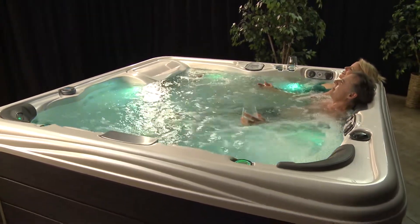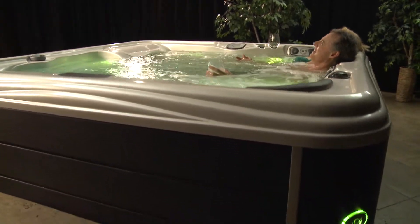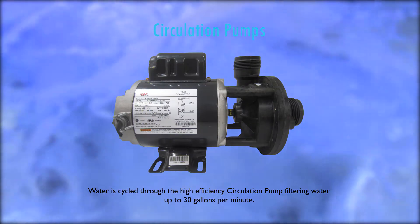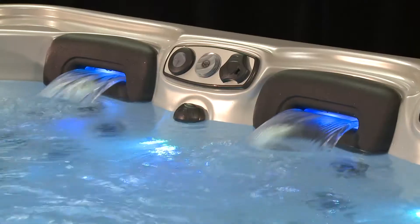Creating the world's best performing spa wasn't enough. We also engineered this spa to be extremely energy efficient and easy to maintain. Artesian Spas engineers utilized a small pump that circulates and filters the water 24 hours a day. This pump draws only 6 tenths of 1 amp of electrical current, but is able to move over 30 gallons of water every minute.